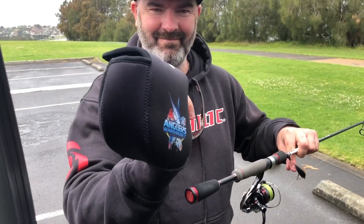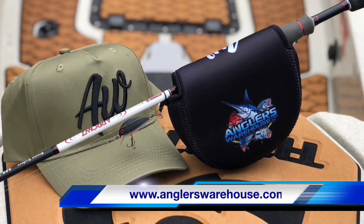Check them out on their online store at anglerswarehouse.com.au. And thanks for watching.